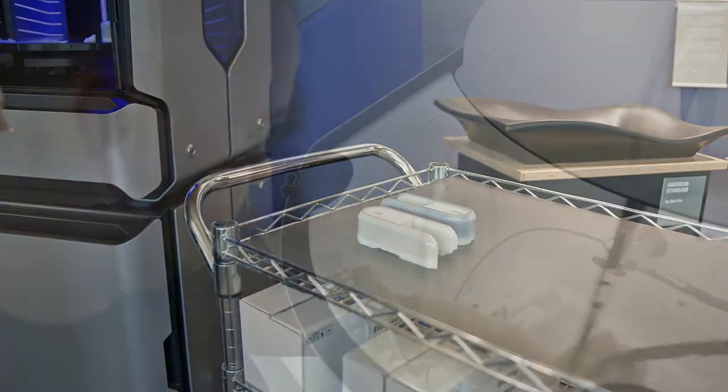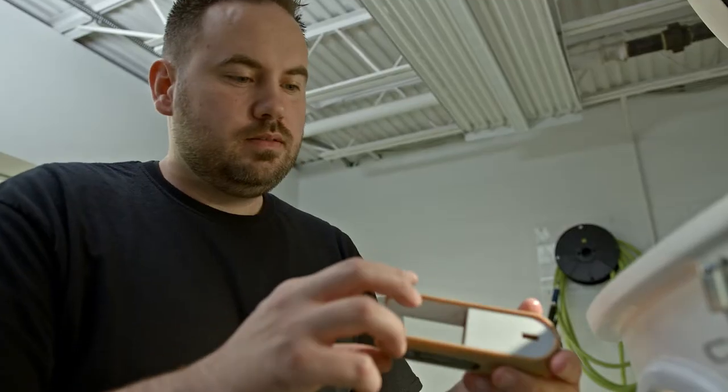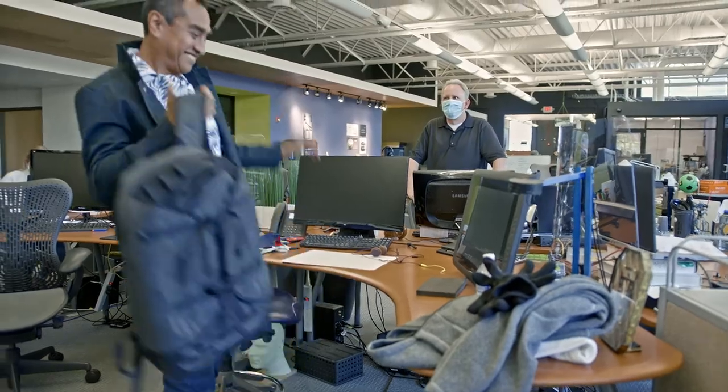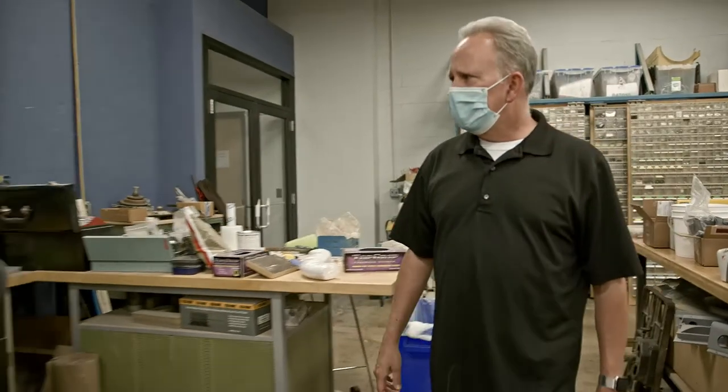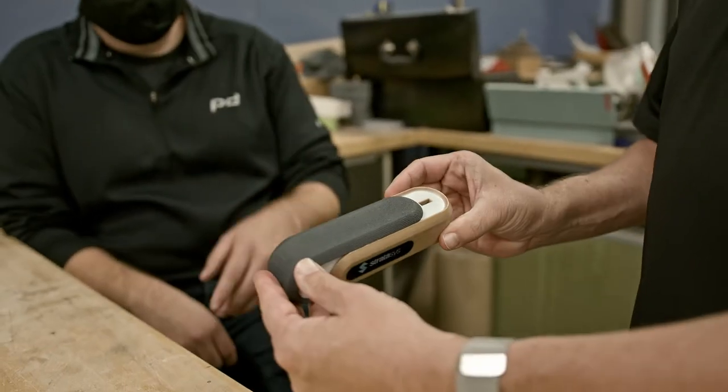Taking a part off the printer is about five minutes of a power wash. Depending on the use of the part, a lot of times it's done. We go home, be with our families, get a good night's sleep, we come back and the thing is done — it's just presented to you on a platter.